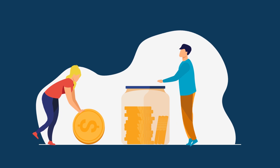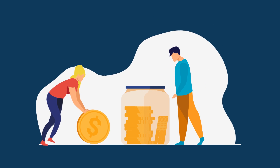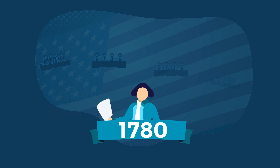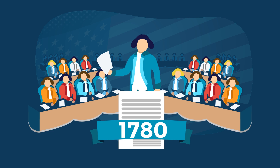So, what in the world is the national debt? Let us explain it to you in one minute. The national debt is the sum of all outstanding debt owed by the federal government. We've had national debt since 1780, when the new United States had to borrow more money to cover its post-revolutionary war expenses.